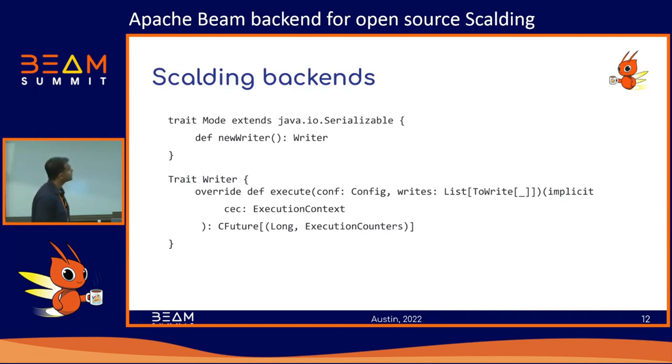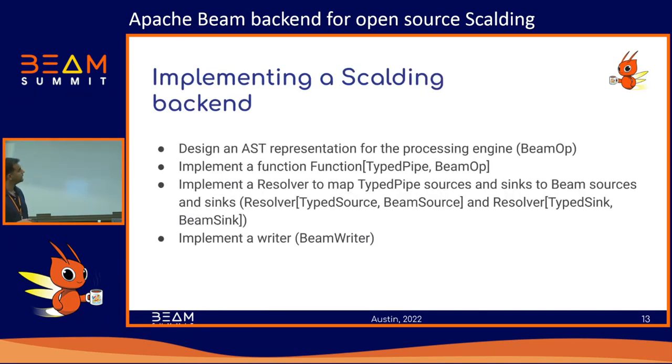To implement any Scalding backend you just need to implement two interfaces. You implement a mode — a mode's job is only to produce a writer. When it gets a write, it knows what to do with it. And then a writer takes a list of writes, which are the terminal nodes in your DAG, and you do whatever you want with them in your code. That is all you need — implement these two however you want and you've got a Scalding backend.